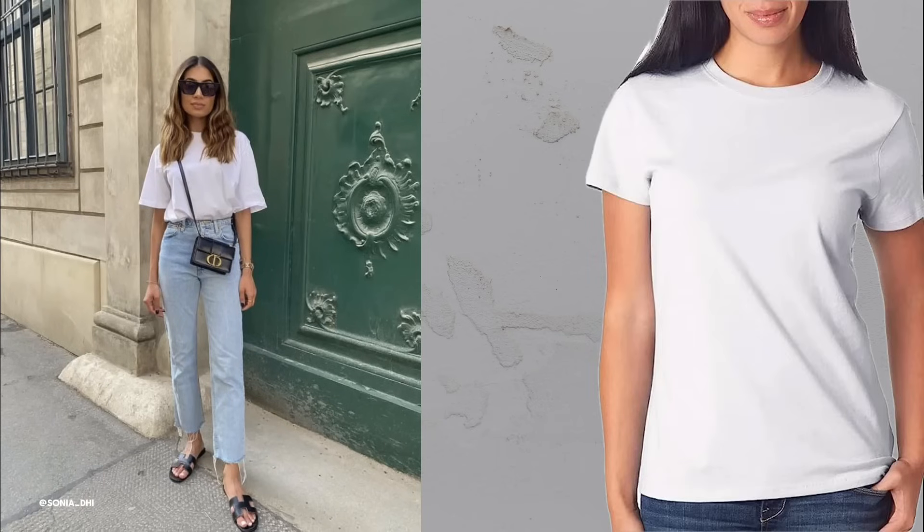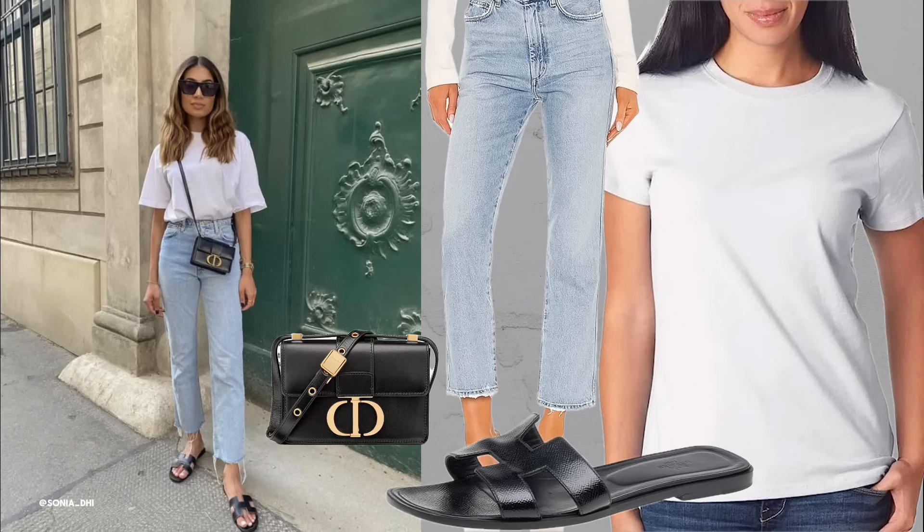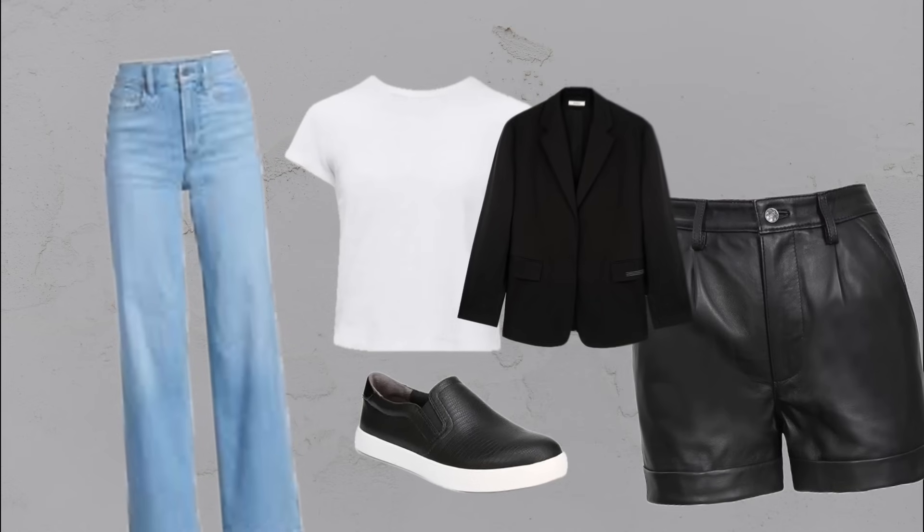Quality staple pieces. Invest in high-quality staple pieces like a white tee and straight-leg jeans. These basics are versatile and can be dressed up or down. A well-fitting white tee can be paired with jeans, shorts or layered under a blazer for a chic look.